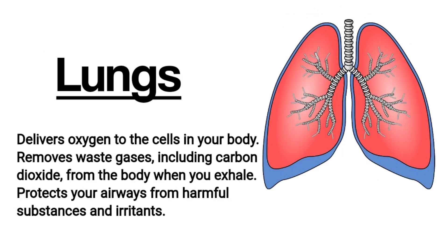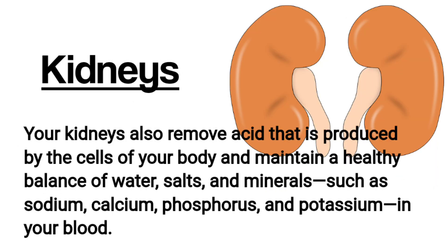Lungs. The lungs deliver oxygen to the cells in your body, remove waste gases including carbon dioxide from the body when you exhale, and protect your airways from harmful substances and irritants.